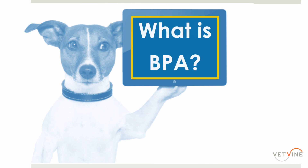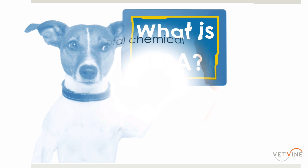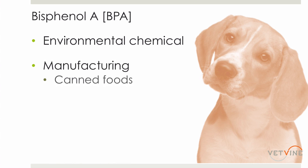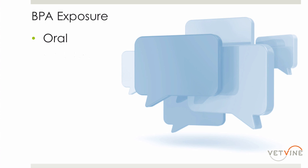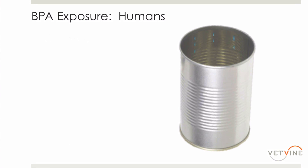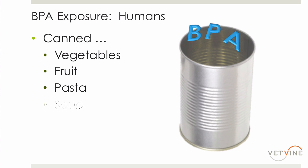So what is BPA? BPA is an environmental chemical used in the production or manufacturing of a number of different things, including canned goods, plastics including storage containers, and other products. Exposure occurs through the oral route — either through absorption through the GI tract or across the oral mucosa — through the skin, or by inhalation. In humans, exposure to BPA is well documented by consuming canned products, including vegetables, fruit, pasta, and soup.